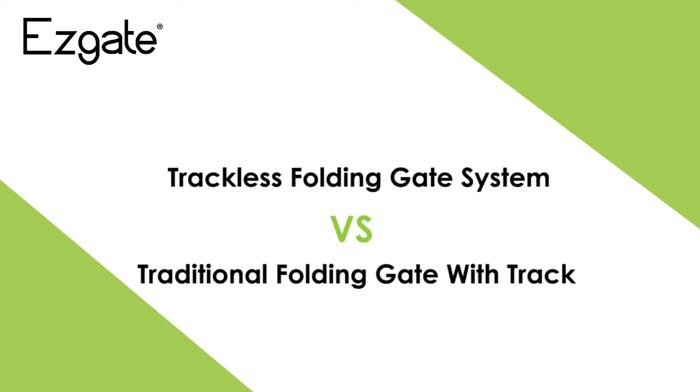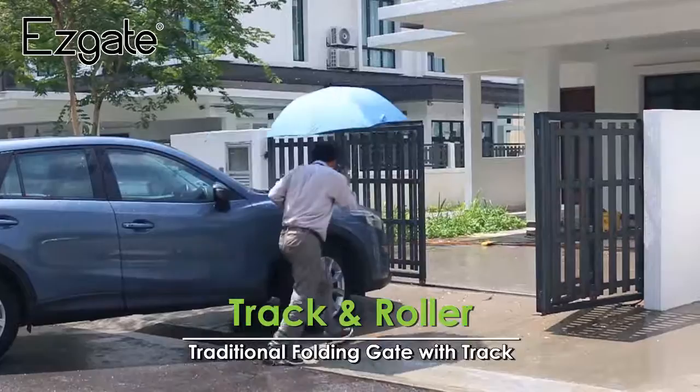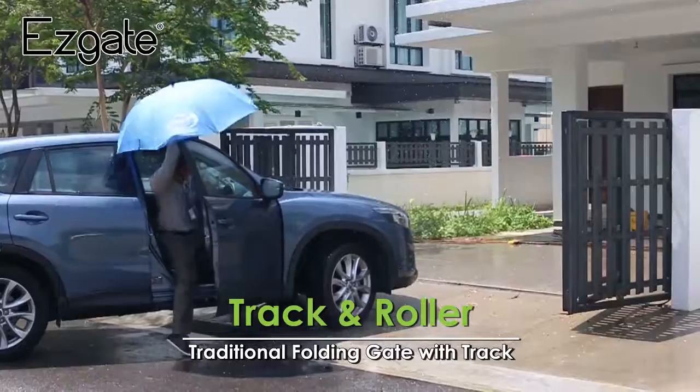Trackless folding gate system versus traditional folding gate with track. Traditional folding gate with track are easier to get damaged due to the weight of the gate and unforeseen load on the track during daily usage. The damage of the uneven track and overload on the gate motor will cause the roller to unhinge from the track.